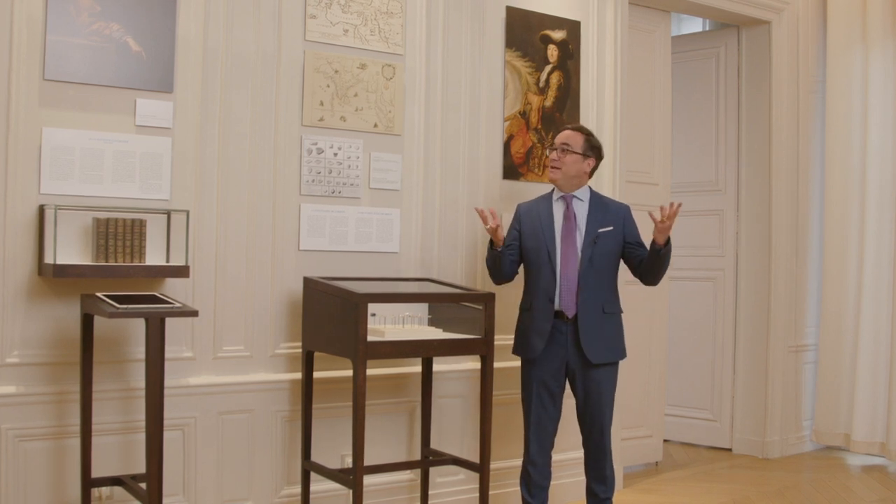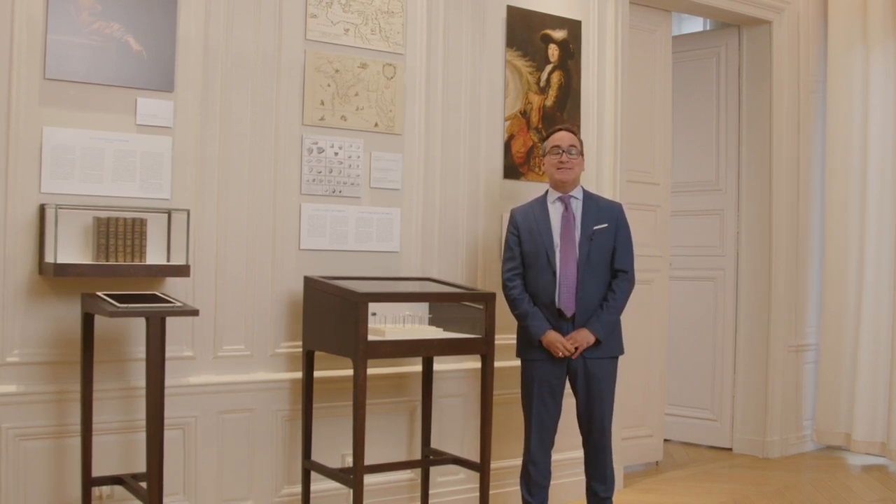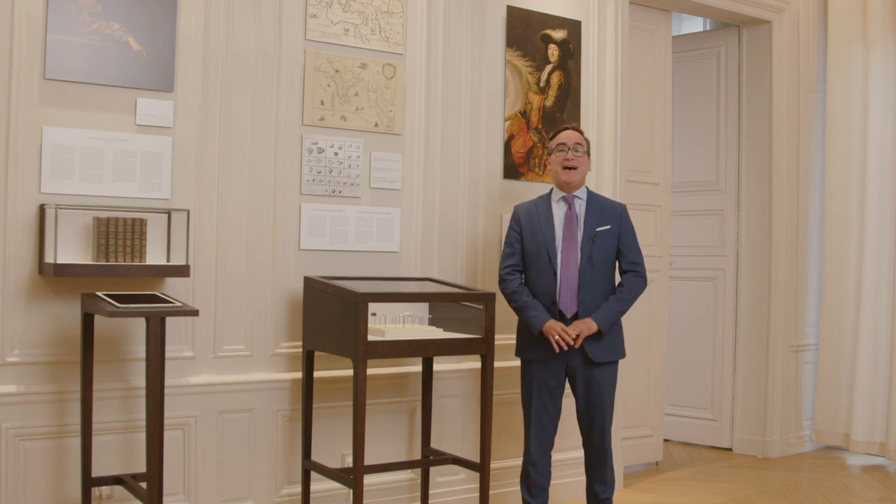Good evening, everyone, and welcome to Paris, to L'École, the School of Jewelry Arts, for our new lecture online on the French crown jewels, past and present. It's an extremely passionate story that's full of passion and adventure, and we hope you'll enjoy it.